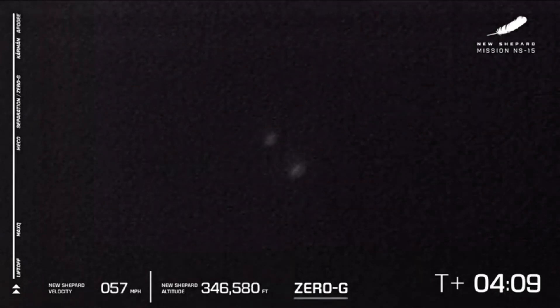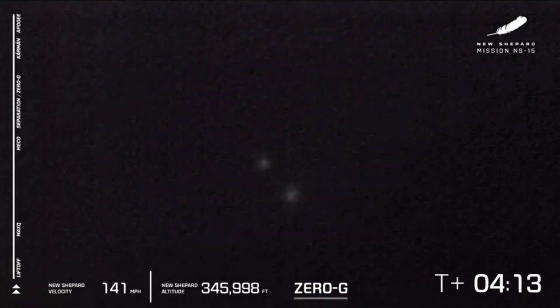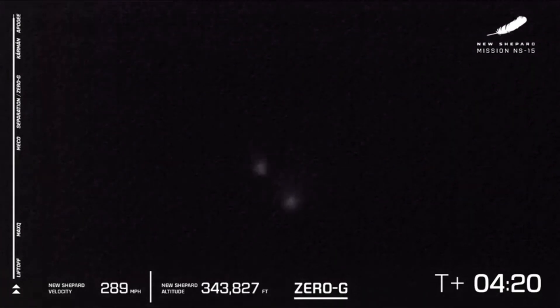There it is — apogee just at about 346,000 feet. Of course, we're going to have official stats for you after the flight via Twitter. But so far, so good. Looks to be a nominal flight of New Shepard. You see the booster on the right and the capsule on the left.